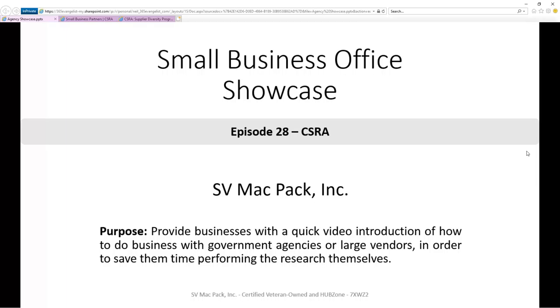In this episode, we're going to focus on CSRA. To make it easier for you to quickly do your own research, any links we have or that we discuss we'll put in the description below.